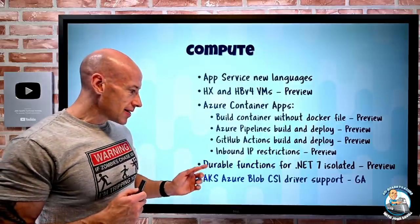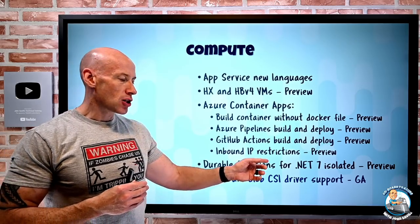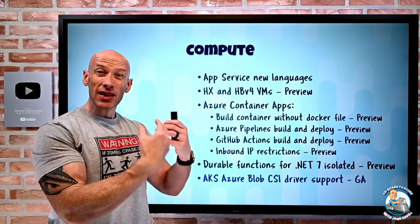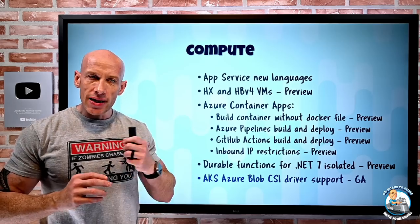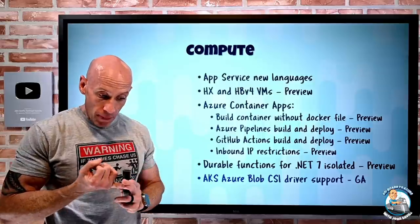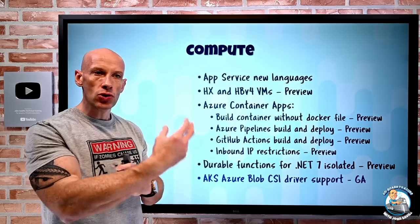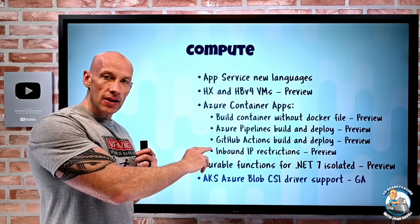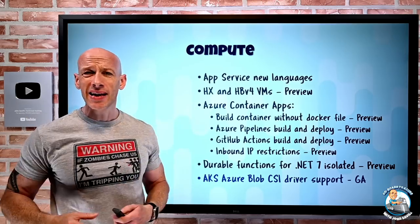For Azure Kubernetes Service, there's now a native add-on for the Azure Blob CSI driver. If you think about your pods, sometimes you want stateful storage, and Blob is super efficient. Technologies like BlobFuse and NFS3 let you mount Blob as usable space. But previously, you had to use an open-source Blob driver that you had to maintain and manage yourself. Now the Azure Blob CSI driver is just a managed add-on in AKS, taking away all of that extra work.